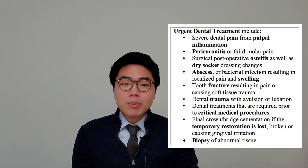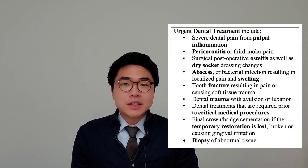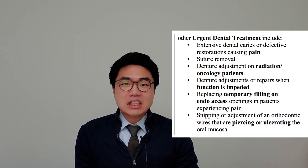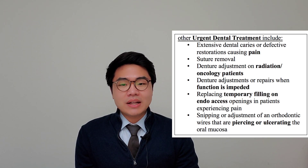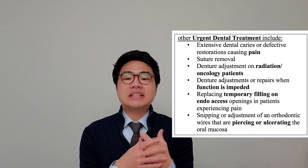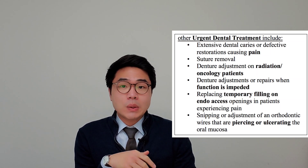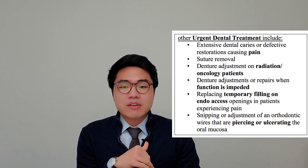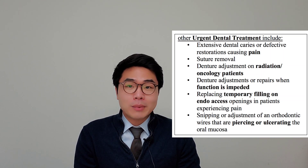Other urgent dental treatments include dental treatment required prior to critical medical procedures, temporary crown and bridge cementation if the temporary crown is lost, broken, or causing gingival irritation, and biopsy of abnormal tissue. Additional urgent care includes defective restoration causing pain, suture removal, denture adjustment for radiation oncology patients, dental adjustment or repair when function is impeded, replacing temporary fillings on endo-access openings in patients experiencing pain. Patients who received a pulpotomy or pulpectomy but have not yet received a root canal have an endo-access opening. Patients who received root canal therapy but have not received a final restoration also have an endo-access. Snipping or adjustment of orthodontic wires that are piercing or ulcerating the inside of your mouth is also included.